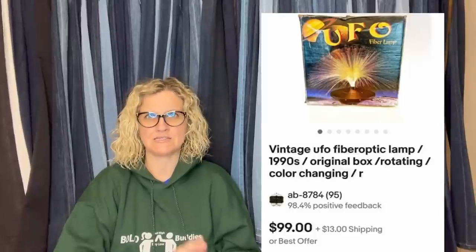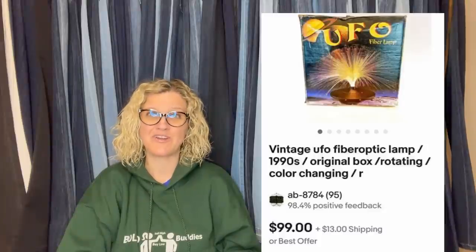She said: I bought this UFO light a year ago for $5 at a garage sale. There are a few listed in this price range and it finally sold on eBay for full asking price. It's a vintage UFO fiber optic lamp, 1990s, original box. I just love fiber optics — this one is rotating and color changing. It looks fantastic. She sold it for $99 and bought it for $5 at a garage sale.